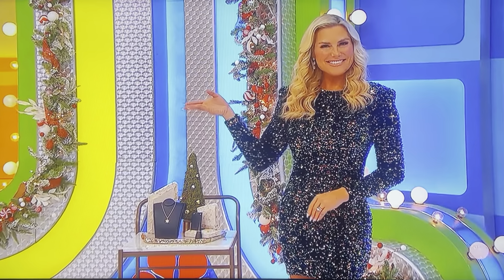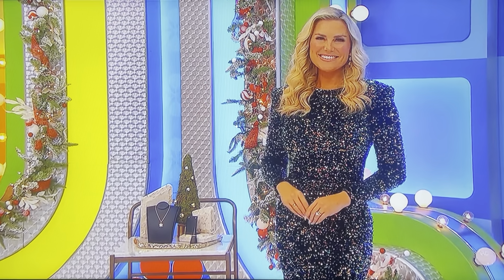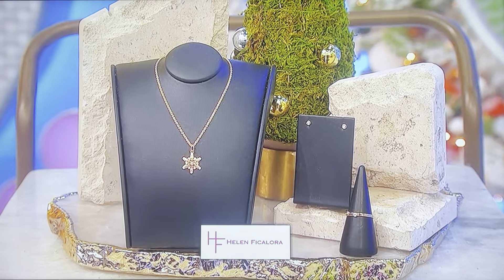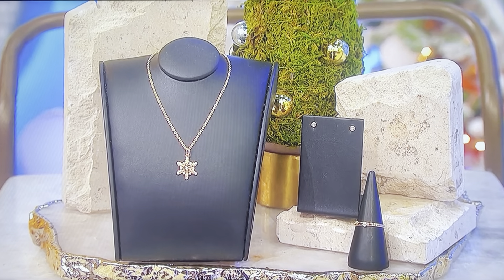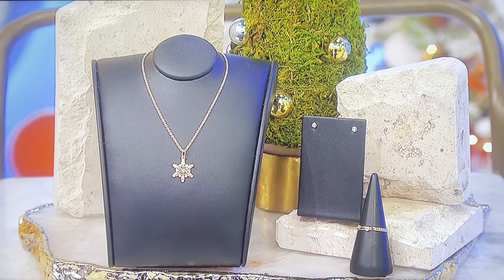This stunning 14-karat gold collection by Helen Ficolora includes a snowflake mini charm with pavé diamonds on a medium fine chain, baby stud earrings with diamonds, and two stacking rings with diamonds.